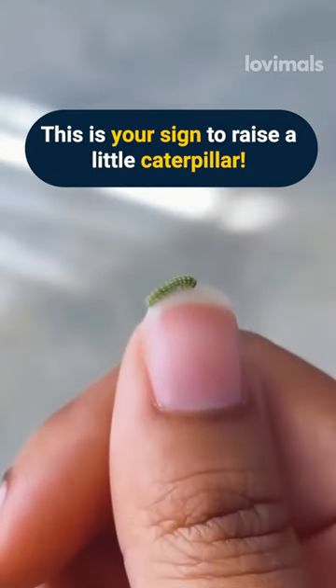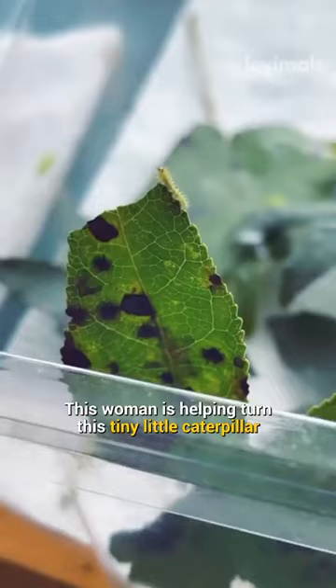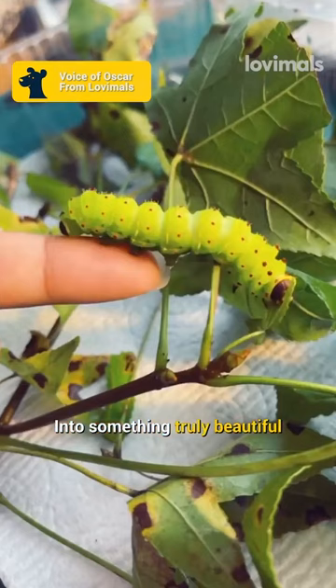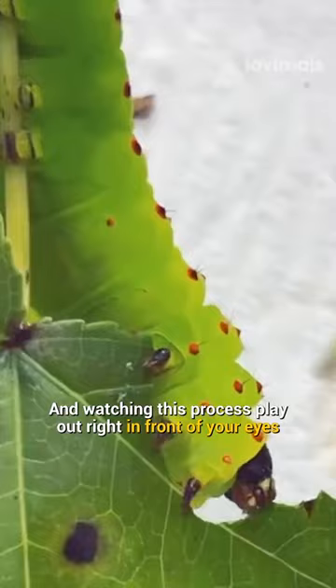This is your sign to raise another caterpillar. This woman is helping turn this tiny little caterpillar into something truly beautiful, and watching the process play out right in front of your eyes is something truly magical.